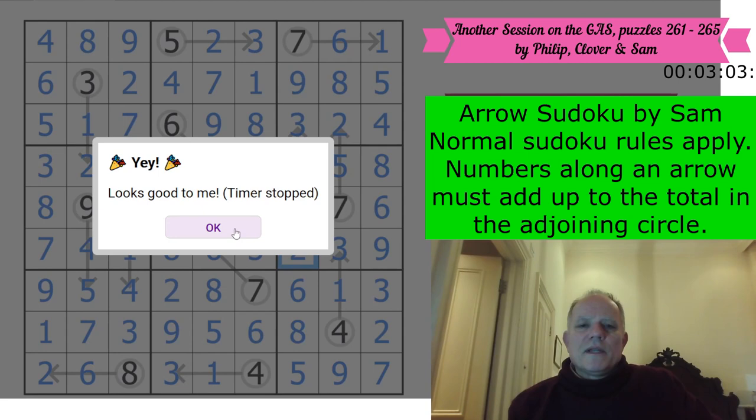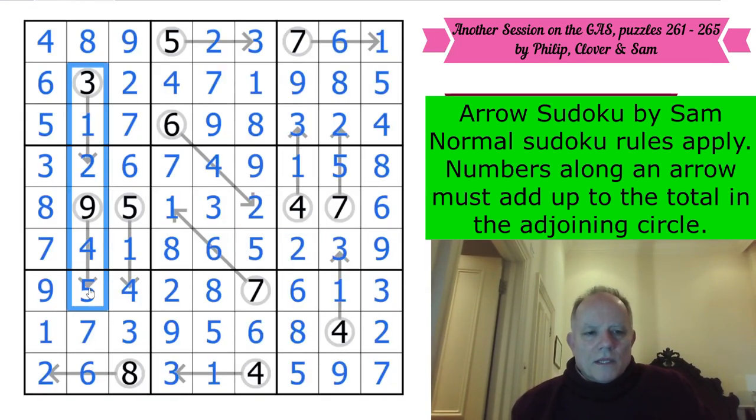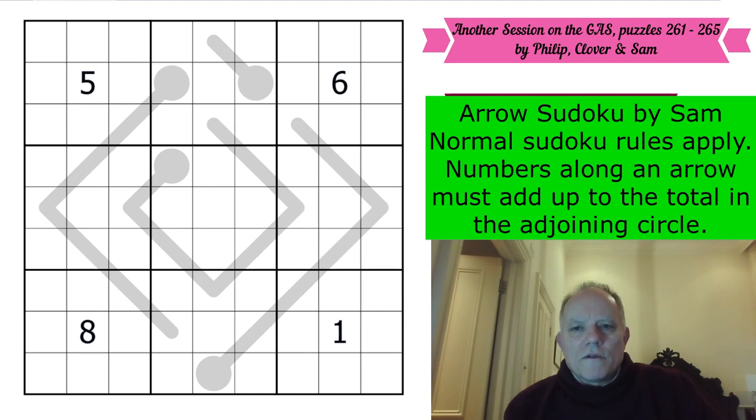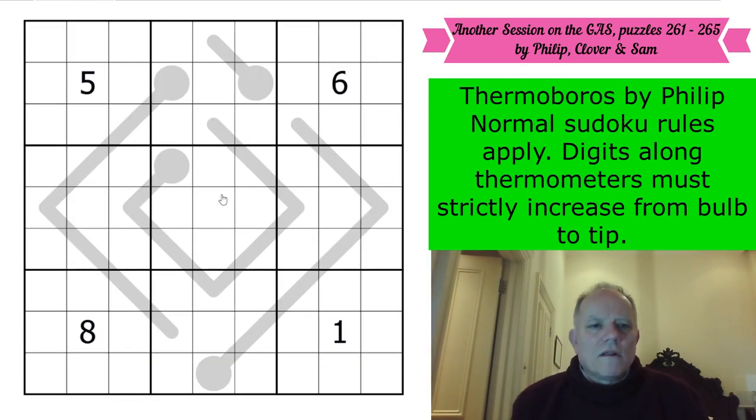Three minutes and two seconds. It's a generous start but I certainly found the right route through the beginning, I think. So thank you Sam. Now two more still to go - Thermoboros by Philip. Let's give that a go and start the clock.